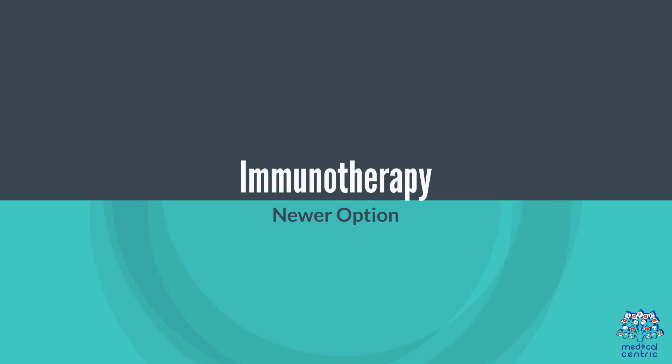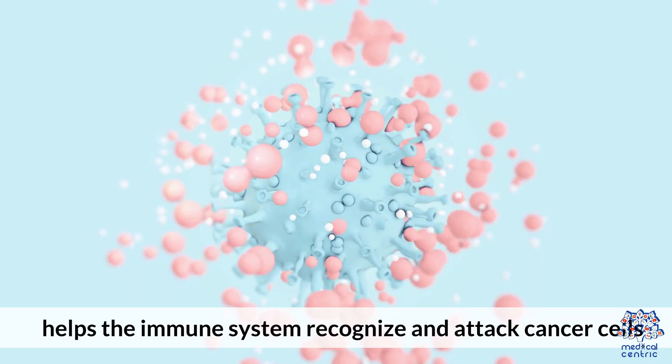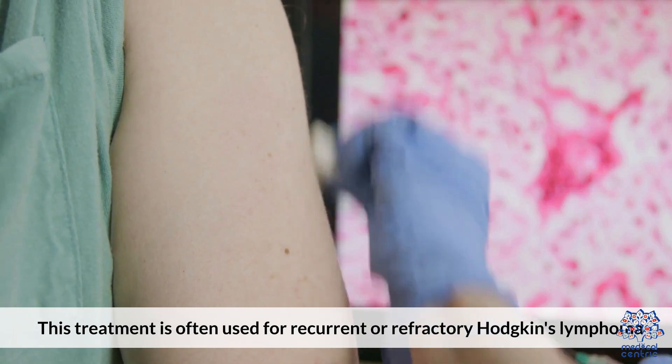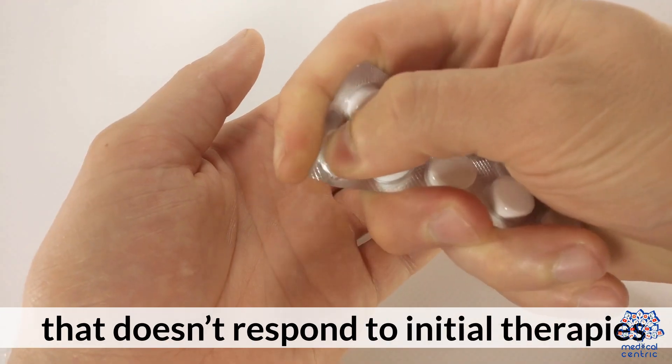Immunotherapy, such as checkpoint inhibitors, helps the immune system recognize and attack cancer cells. This treatment is often used for recurrent or refractory Hodgkin's Lymphoma that doesn't respond to initial therapies.